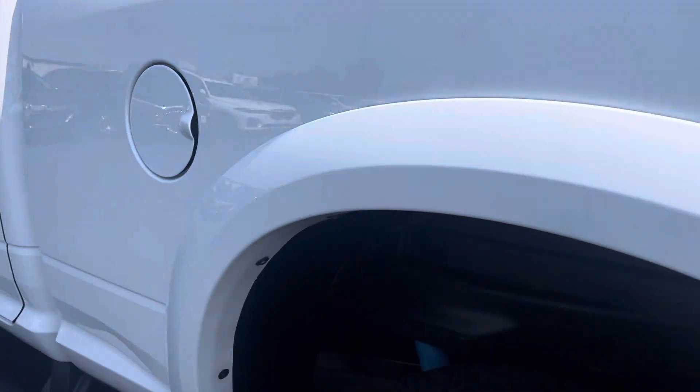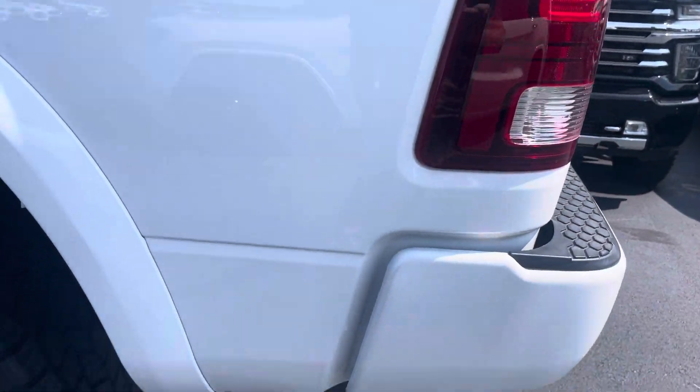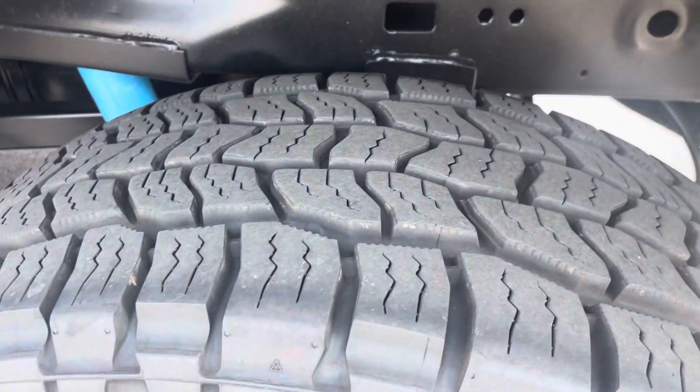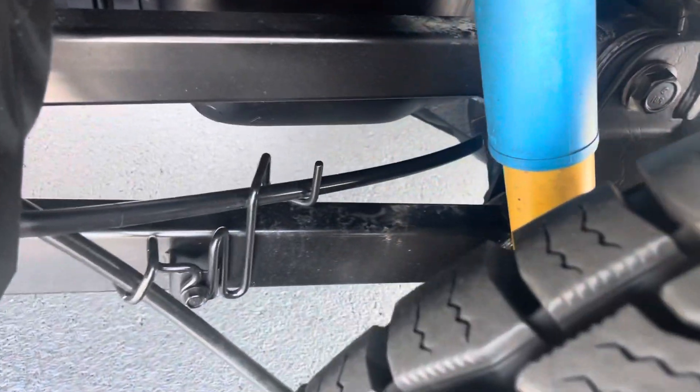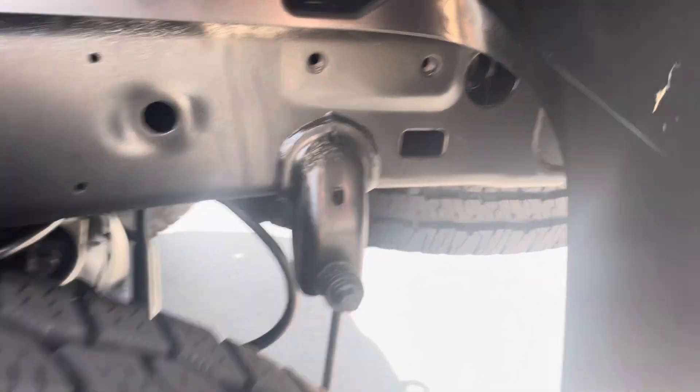The bedside on the driver's side is in really good shape. No dents or damage to point out, and no curb rash damage on that back wheel. Tires are great. Super clean — no rust.